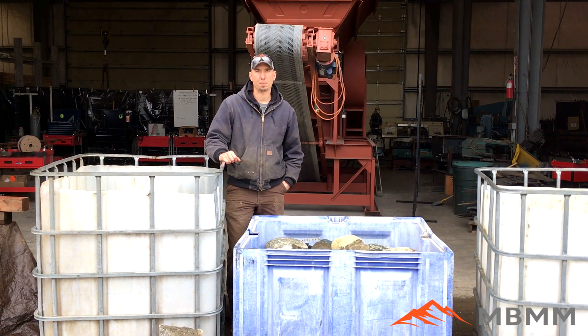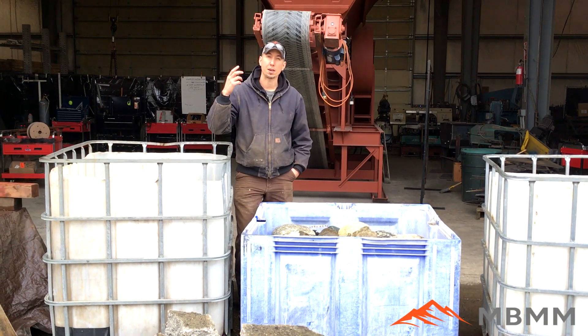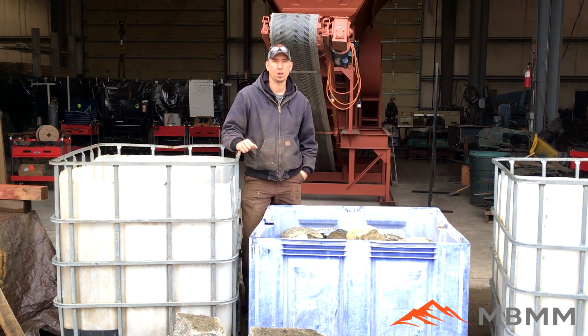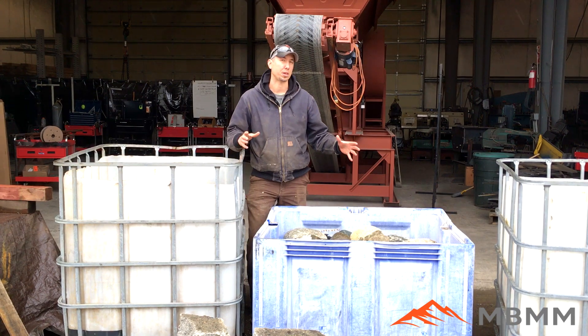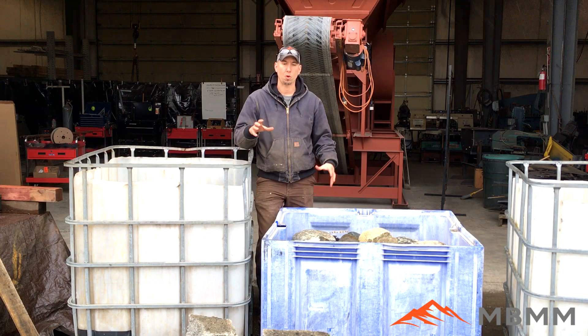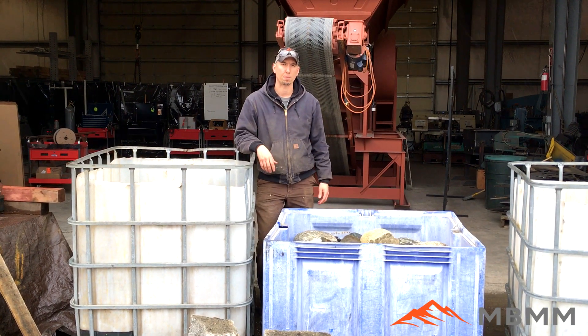Hey guys, my name is Jason with Mount Baker Mining and Metals. Today we want to do a showcase video on one of our 16 by 24 jaw crusher modules. We have four different samples here we're going to crush — these are probably the four most common things we get asked about, so I'm going to walk you through these and then we'll take a look at our module.